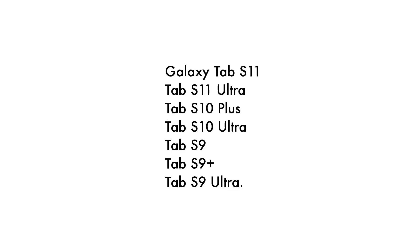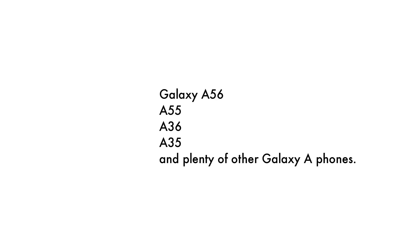Galaxy Tab series: Galaxy Tab S11, Tab S11 Ultra, Tab S10 Plus, Tab S10 Ultra, Tab S9, Tab S9 Plus, and Tab S9 Ultra. Galaxy A series: Galaxy A56, A55, A36, A35, and several more models in the Galaxy A lineup.